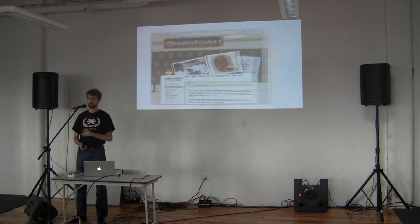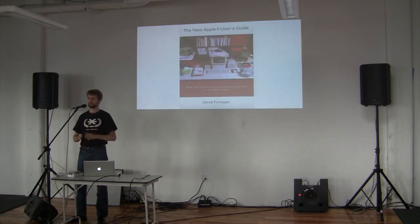But somebody actually beat him to it. For the first time in 10 years, there's a new book about the Apple II, and it's coming out tomorrow. This book is over 700 pages — it's the new Apple II User's Guide — and it details everything you need to do or know about the Apple II. If you just got one off eBay, this is everything you need to know about how it works, where to get stuff, how to set it up, and how to run it. You can order it through Amazon.com or get it at KansasFest.